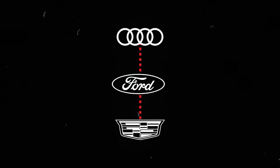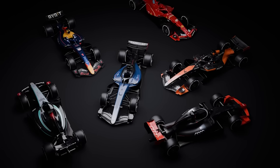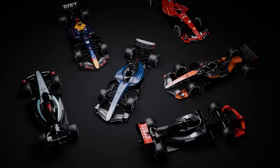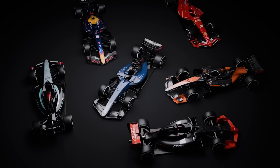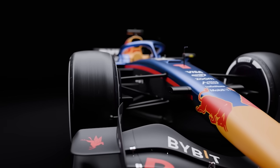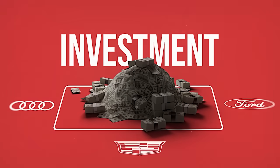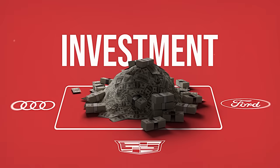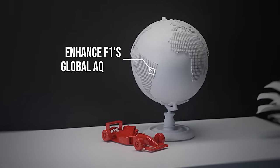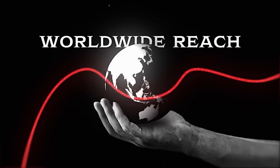The entry of these powerful global brands — Audi, Ford, and Cadillac — into Formula One not only diversifies the grid but also injects new technologies and competitive energy into the sport. Each brand brings a unique set of strengths and strategies to the table. The significant investments from these automotive giants underscore their commitment to the sport and are poised to enhance Formula One's global appeal, contributing to its growth and expanding the sport's reach worldwide.